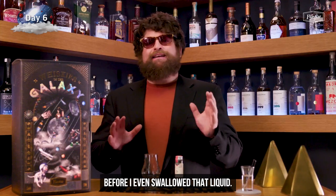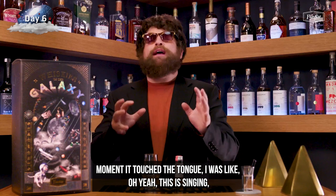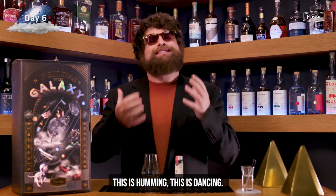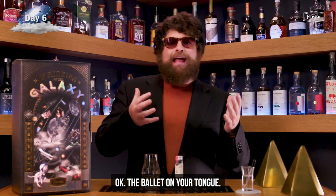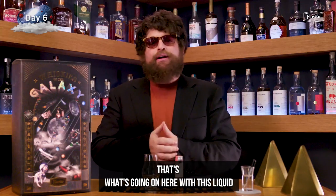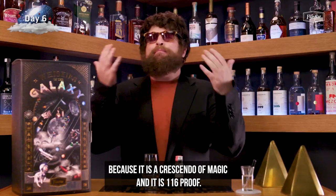Immediately — before I even swallowed that liquid — the moment it touched the tongue, I was like, oh yeah, this is singing, this is humming, this is dancing. This is the Nutcracker, okay — the ballet on your tongue. That's what's going on here with this liquid, because it is a crescendo of magic.